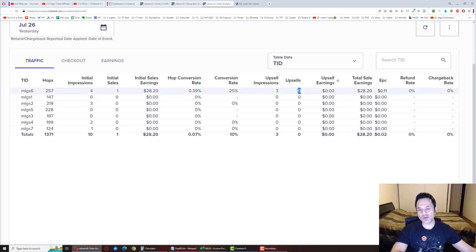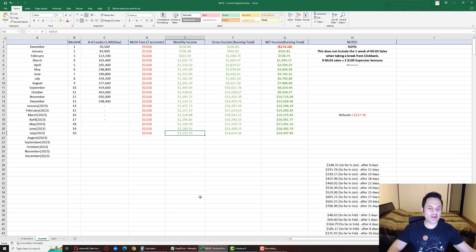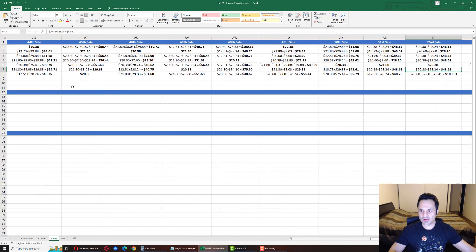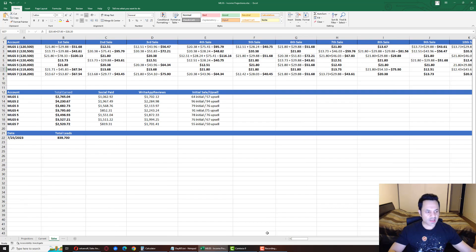No formal upsells beyond the bump sell. For the month so far I'm at one thousand two hundred and fifteen dollars earned. My gross income with ClickBank is twenty-four thousand six hundred and twenty-four dollars, and net income is nineteen thousand three hundred and ninety-seven dollars. Account number six is now at its seventy-seventh sale with a total of three thousand five hundred and twenty-seven dollars earned.